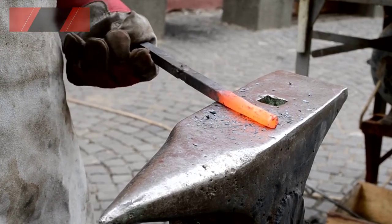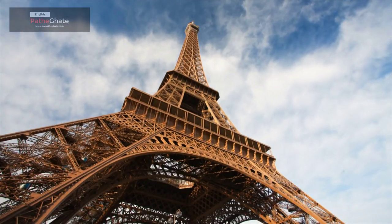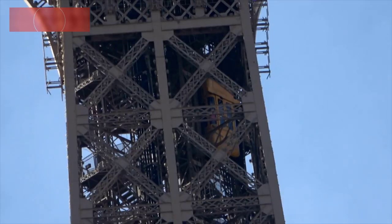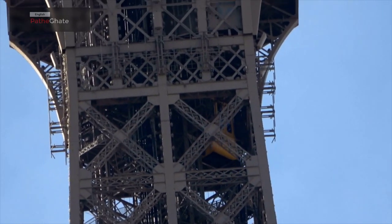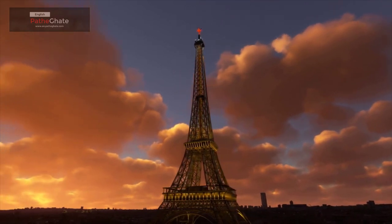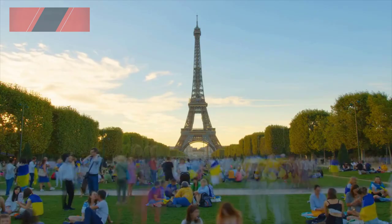It is made of wrought iron and is 324 meters tall. The Eiffel Tower was constructed in two years. It took 2.5 million rivets to hold the tower together. The tower was a controversial project when it was first built. Some people thought it was ugly and that it would ruin the view of Paris.